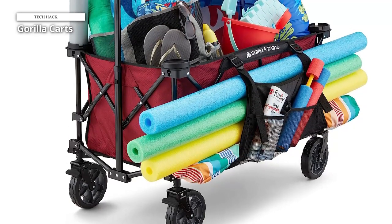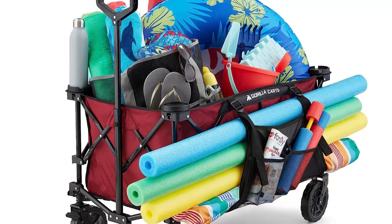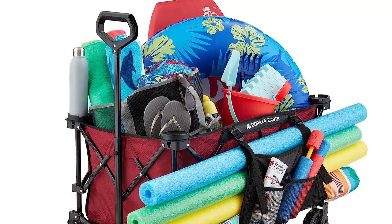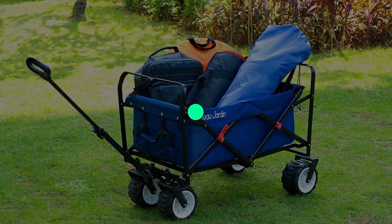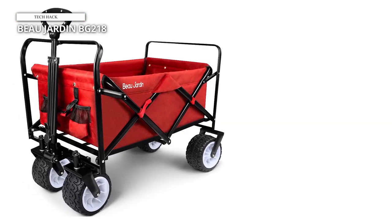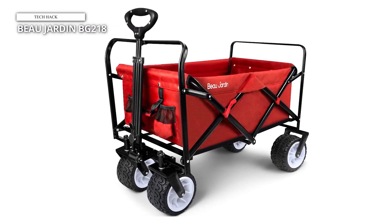The Gorilla Wagon collapses in a quad-fold style. But instead of using Velcro straps to fasten the wagon's cover for storage, the Gorilla's straps clip together and can be tightened or loosened for more secure storage. There is also a handle on the outside of the cover, so the wagon is easier to carry. Beaux Jardins BG218. This collapsible wagon features a heavy-duty steel frame, removable 600 denier polyester fabric, and an adjustable telescoping pull handle.